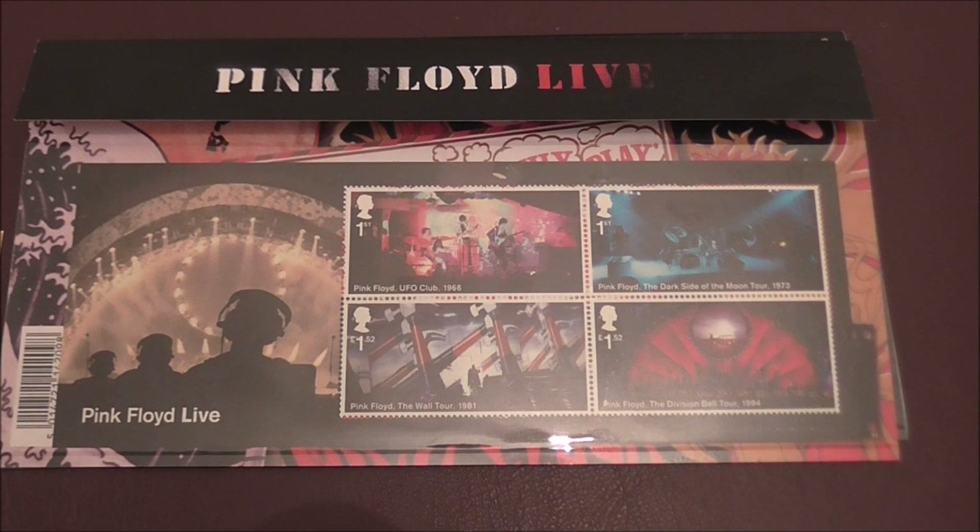I occasionally dip into buying these presentation packs and get ones that I find particularly interesting. Back in 2016 the Royal Mail released a presentation pack celebrating 50 years of Pink Floyd — a group that I love and have listened to for most of my life — and when they brought out this particular presentation pack it was a win-win situation for me. So let me show you what's going on with this particular Pink Floyd presentation pack.